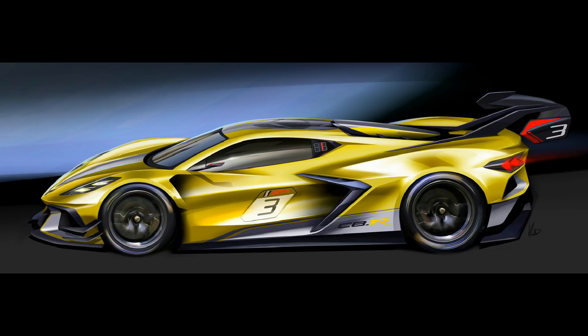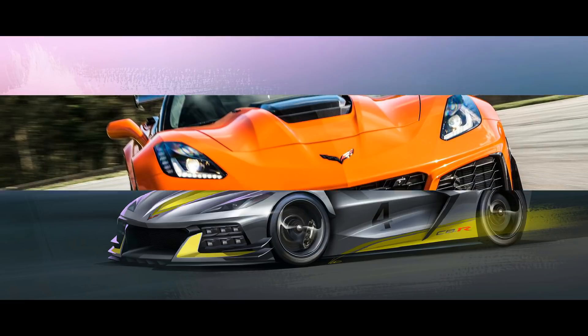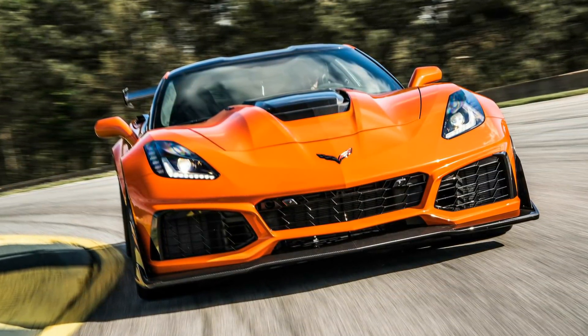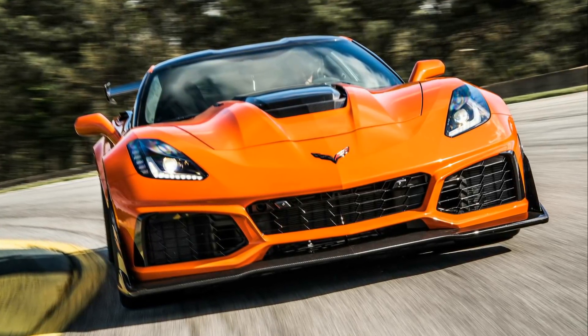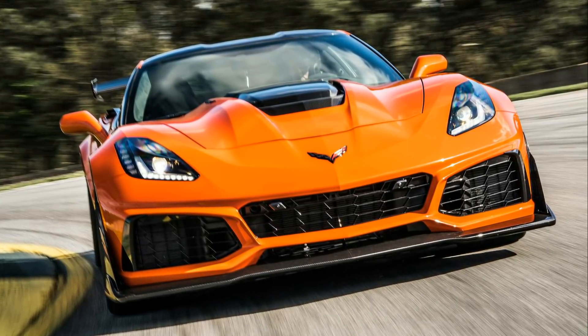The Z06 has always been the performance model for Corvette. While the ZR1 takes it to an even more extreme level, the Z06 typically copies a lot of the previous generation ZR1 features. The C7 ZR1 is a monster in itself, so whenever I see certain things stated about the C8 Z06, I compare it to what the C7 ZR1 had — and in this case, it's exactly the same.